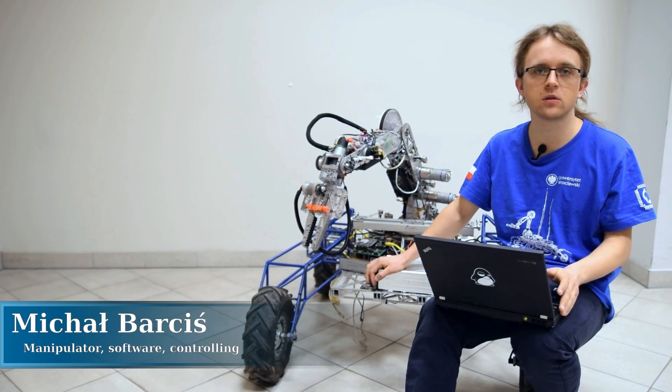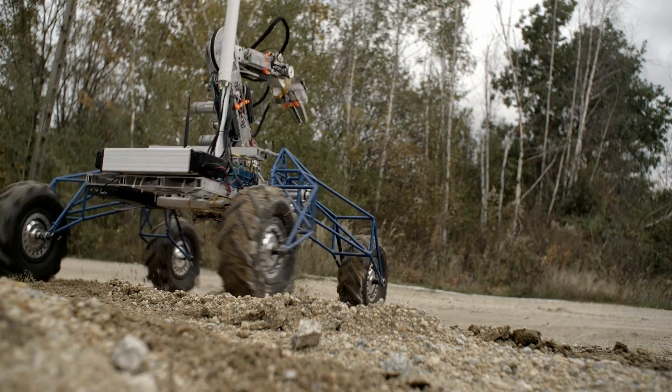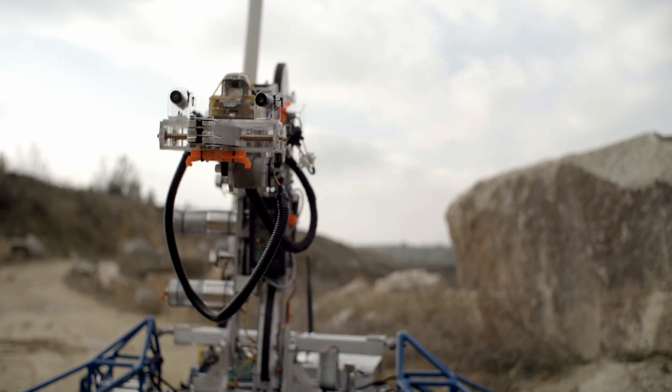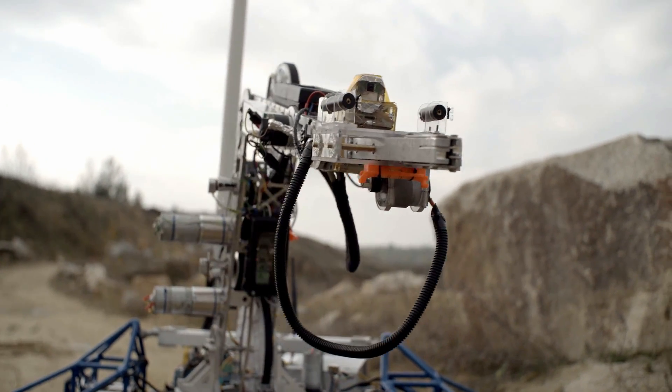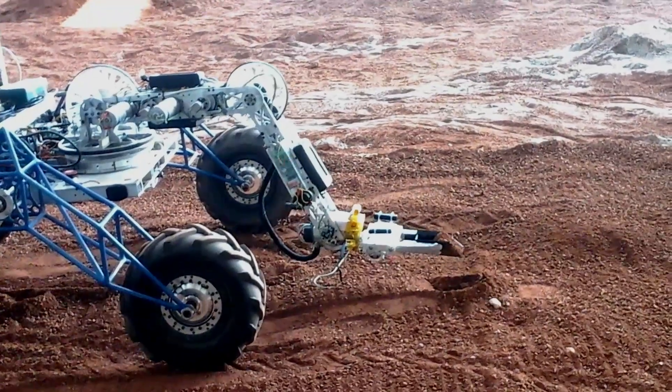The machine is supported on a rocker bogie suspension with 4 electric bike engines in wheels, providing enough power to even pull a car. It is equipped with a sophisticated robotic arm that has 5 degrees of freedom and allows us to reach up to 1.3 meters.